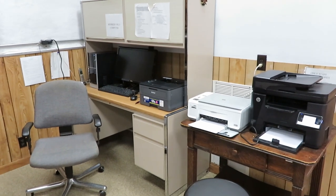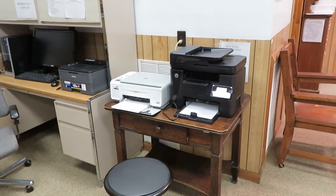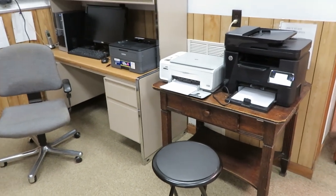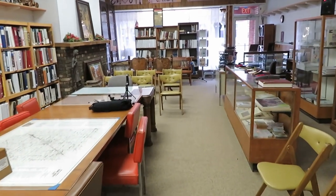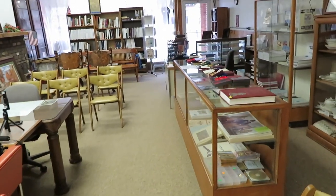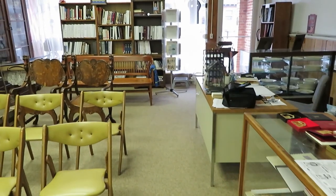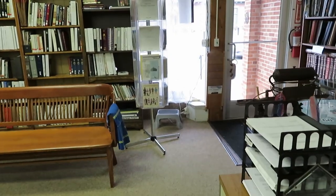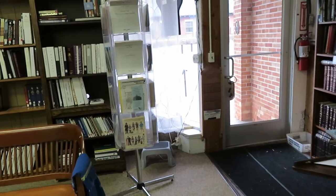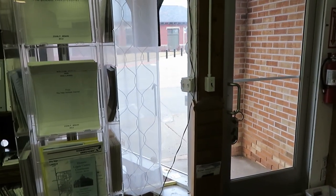We're putting more and more on the website each year. There's a little duplicating corner here in case people want copies of anything they're looking at. That pretty much covers it briefly. When we do more videos, we will look more closely at the various collections and make sure you know what's here, what we're doing with it, and what work it takes from the volunteers to get these collections in order and keep them accessible to our clientele. Thank you for visiting with us and we'll talk to you again.